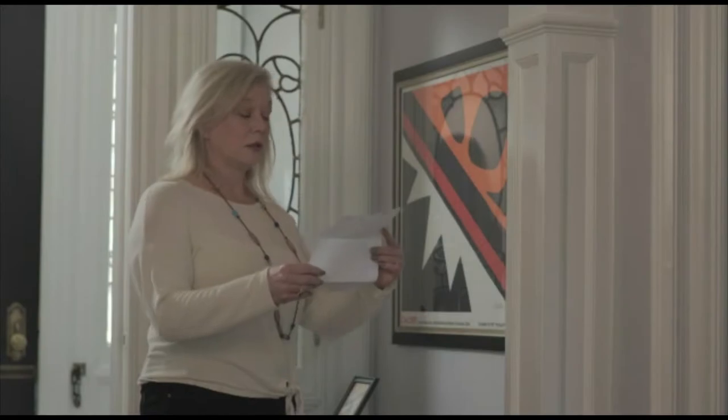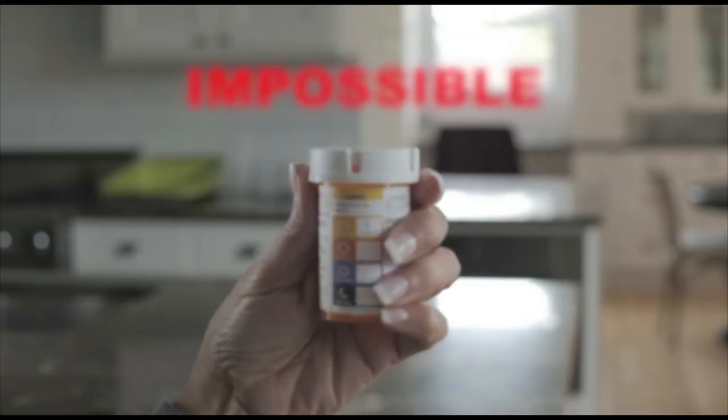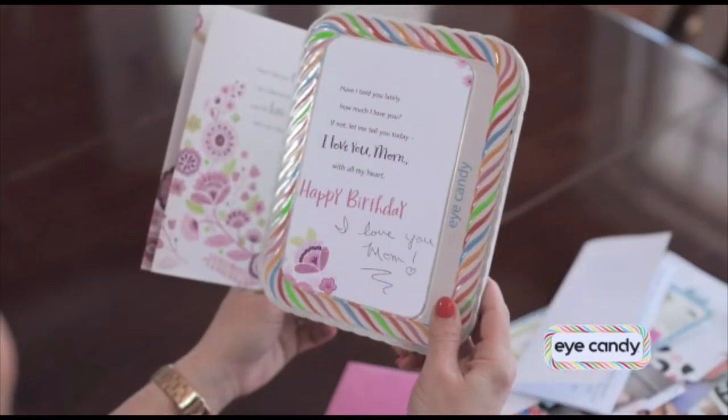Not being able to see up close can be frustrating. Trying to view your mail, enjoy your favorite book, or even read a prescription bottle can be impossible. Introducing Eye Candy — the sweet new way to see everything bigger, brighter, and better than ever before.